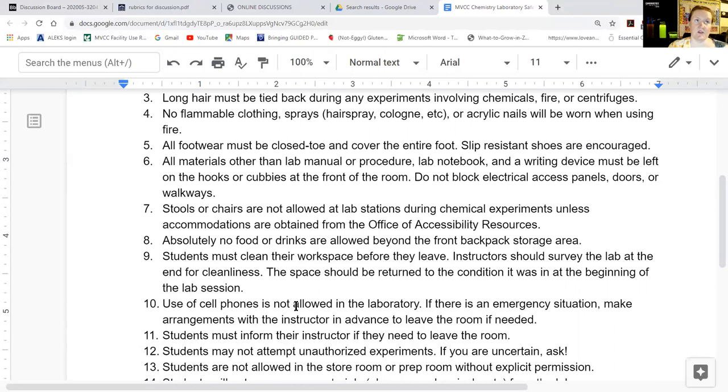Slip-resistant shoes are great; no high heels or anything prone to slipping since we have concrete floors. When you come into lab, leave your backpack and extra materials — including any water or snacks — at the door on hooks or in cubbies. Bring only your lab notebook, lab textbook, and a pen or pencil. Keep walkways open so we can evacuate if needed, and don't block any of the big gray electrical panels. We cannot have stools or chairs at lab stations because of evacuation liability, but if you have a medical condition requiring seating, accommodations are available through the Office of Accessibility Resources.